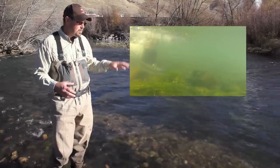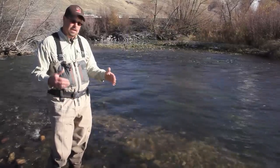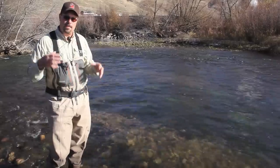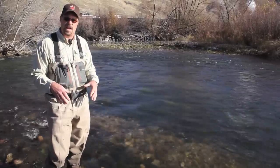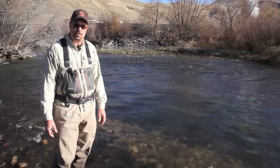So as you're moving upstream, just be aware of these lighter-colored areas on the bottom, because whether there's fish on them or not, there will be eggs deposited in them that won't incubate and hatch until late winter, early spring.